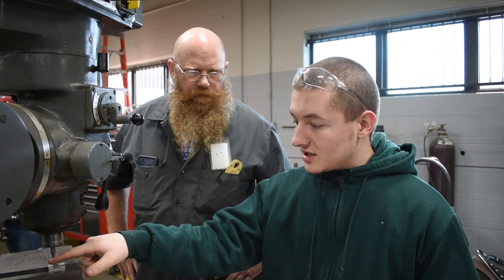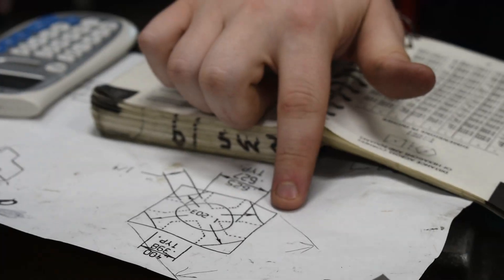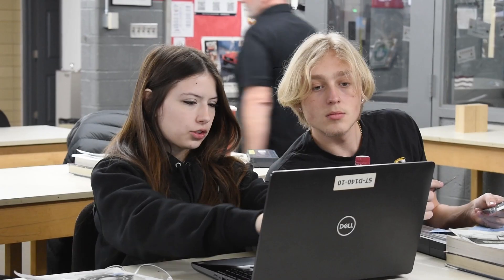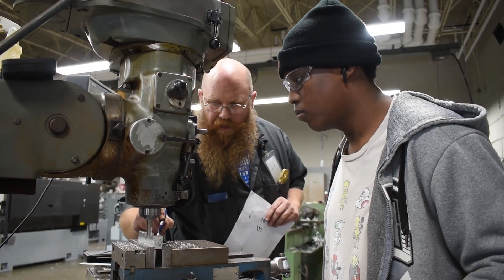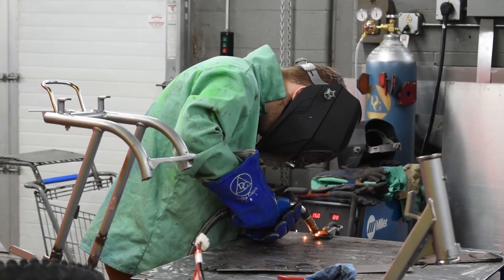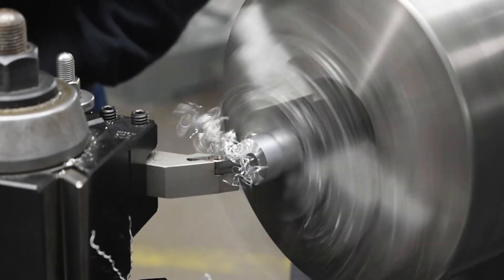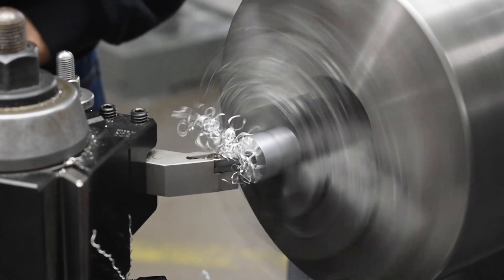We use a lot of math — math every day — so you gotta like numbers. The juniors' first class period three days a week is their math class, then we come to the shop and get to work. As a senior, we'll do theory for one class of the day and then the rest of the day is work. You'll also get to learn how to do some welding and all sorts of different fun projects, and you'll be able to work on your own projects too.